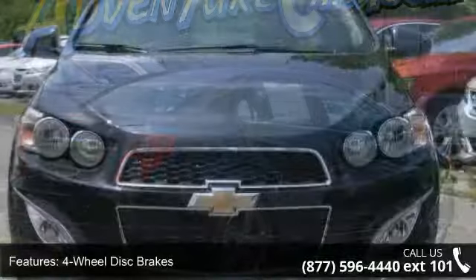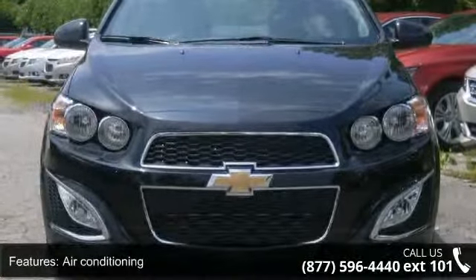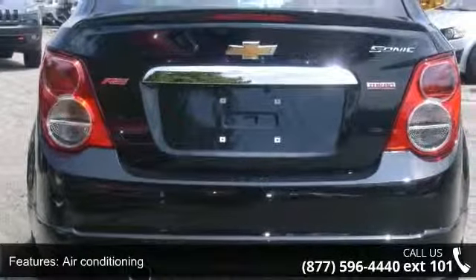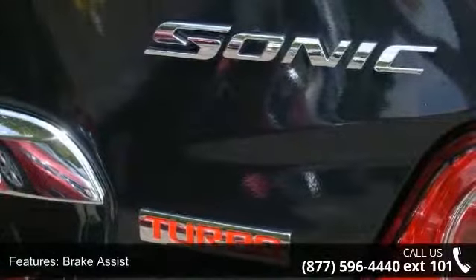This vehicle's top features include 4-wheel disc brakes, air conditioning, brake assist, compass, electronic stability control, heated front seats, illuminated entry, low tire pressure warning, and power windows.